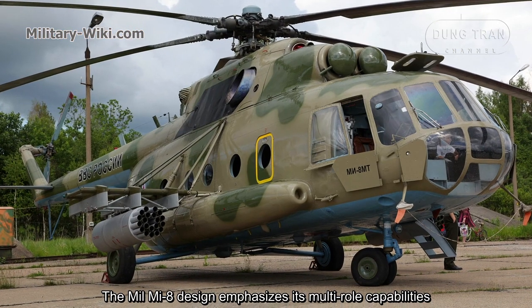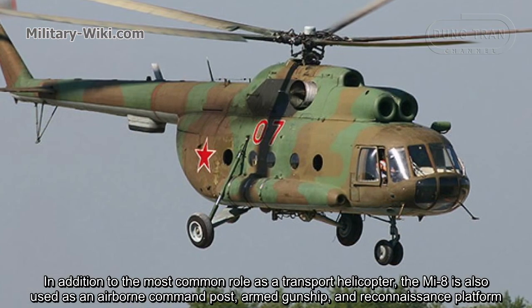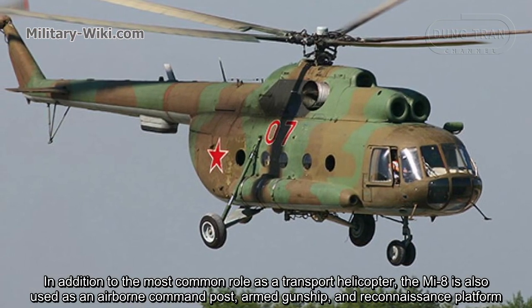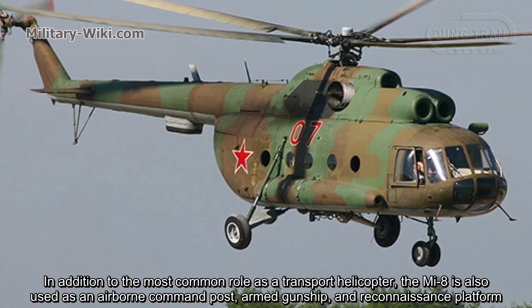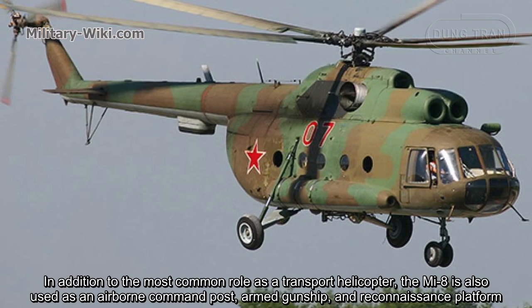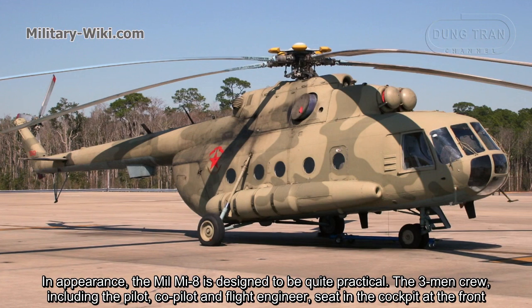The Mil Mi-8 design emphasizes its versatile capabilities. In addition to the most common role as a transport helicopter, the Mi-8 is also used as an airborne command post, armed gunship, and reconnaissance platform.